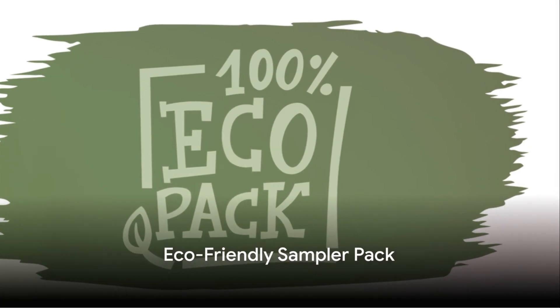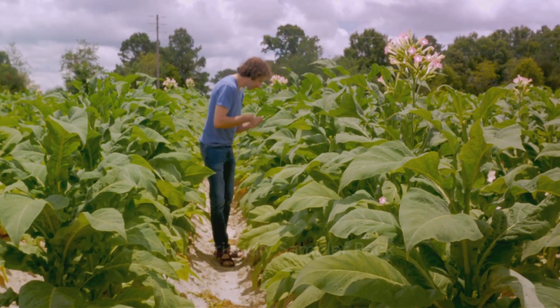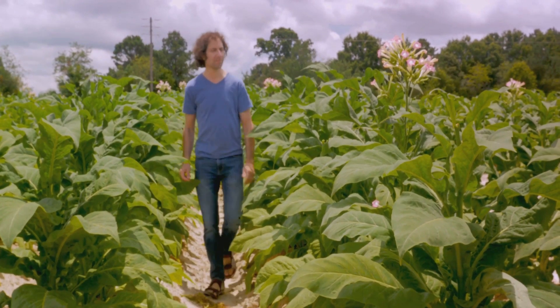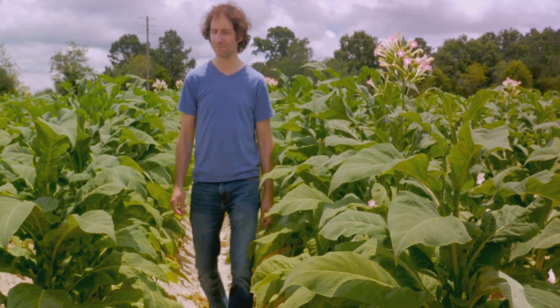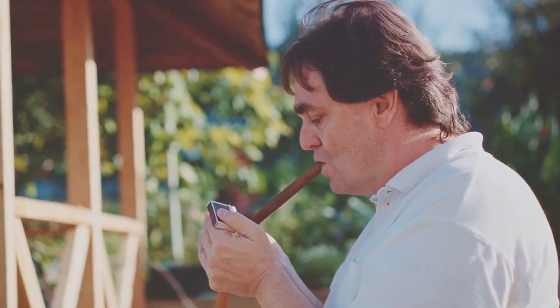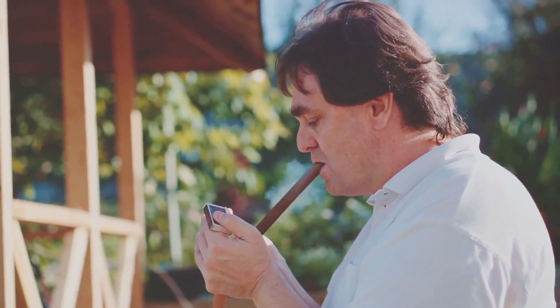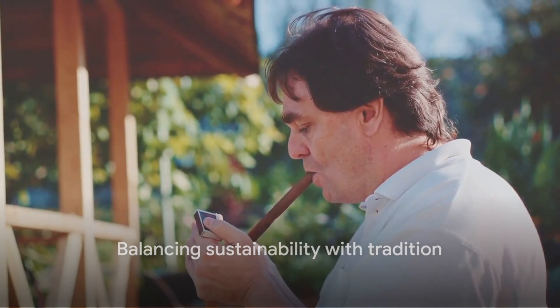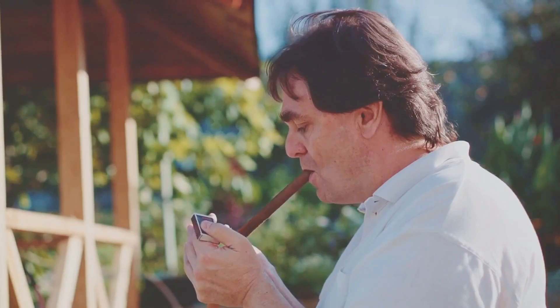Lastly, we have the Eco-Friendly Sampler Pack. This pack is for the environmentally conscious smoker, offering cigars made from sustainably grown tobacco, packaged in recycled materials. This pack allows you to enjoy a quality smoke while minimizing your environmental impact. However, its focus on sustainability might mean compromising on some traditional cigar-making techniques.